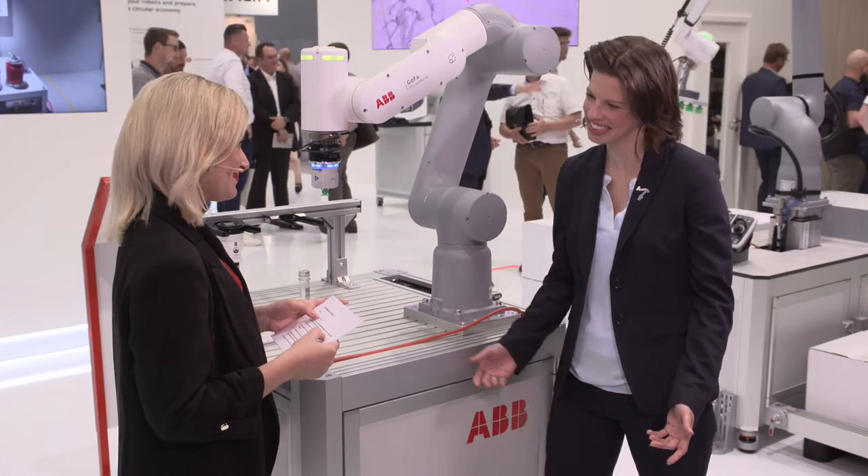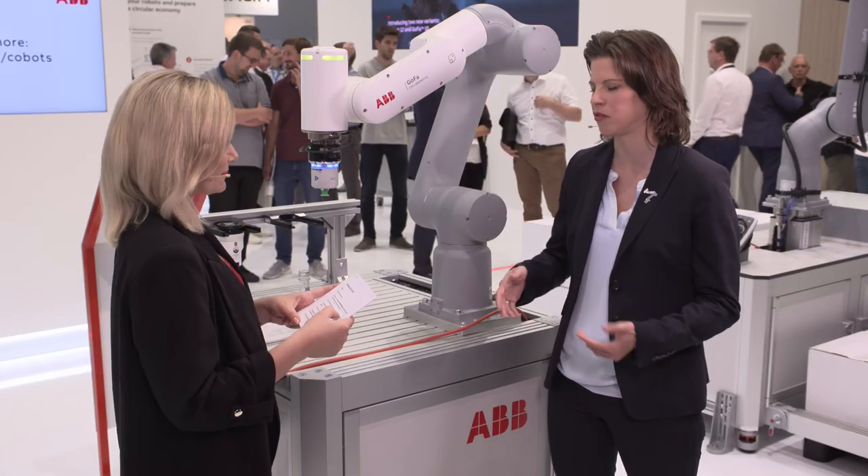Hi Katia, thank you for joining us. So what can you tell us about the new ecosystem program and how exactly is this going to help the automation process? We heard Mattia talking about the ease of use features we have on our GoFa robot, and this is for sure the basis to really make automation more accessible to a wide range of users.